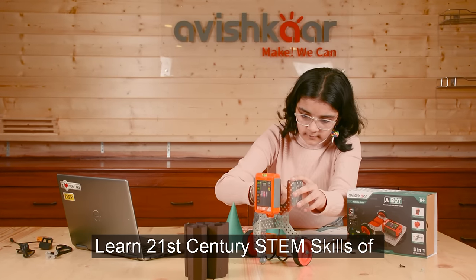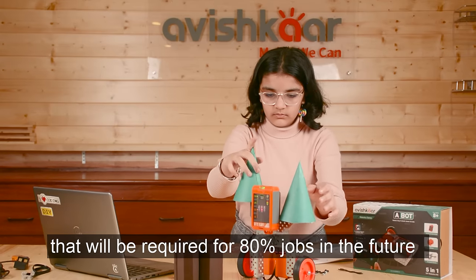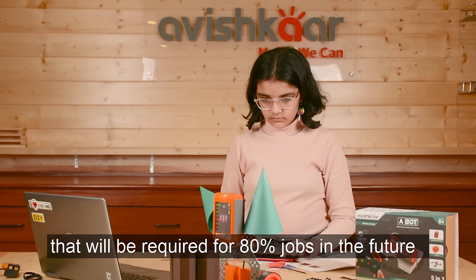Learn 21st century STEM skills of robotics, coding, creativity, and problem solving that will be required for 80% of jobs in the future.